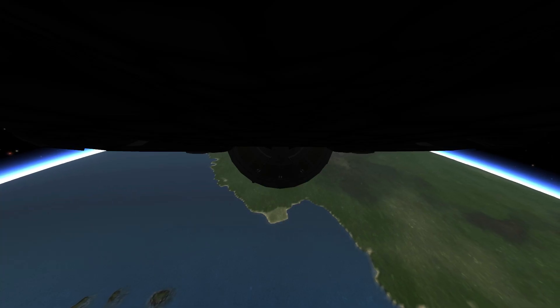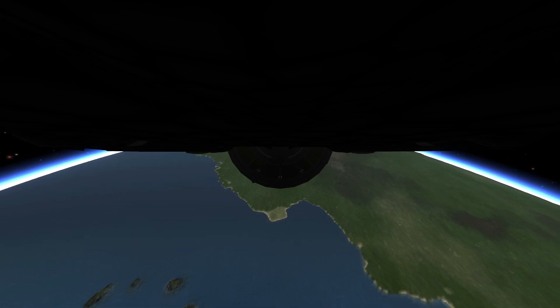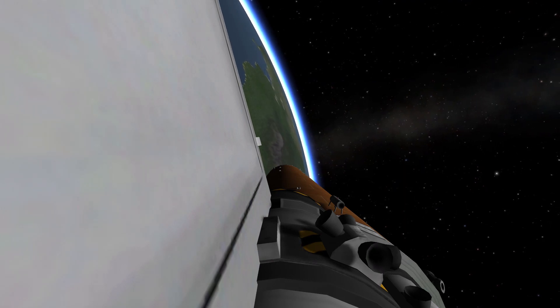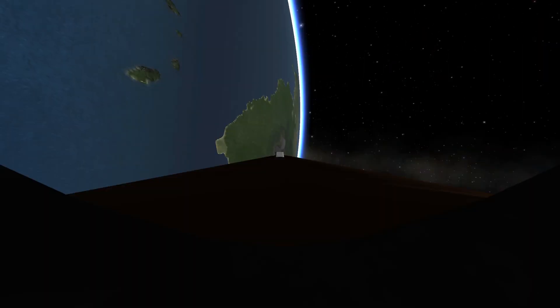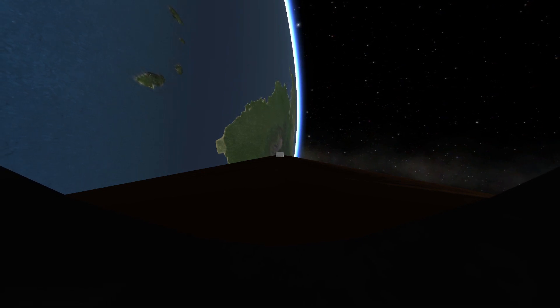The onboard guidance system has done its job of settling out any dispersions introduced at booster separation. The orbiter's now traveling 3,200 miles per hour, downrange 50 miles, altitude 37 miles. All systems in good shape. Three good hydraulic systems, auxiliary power units, and fuel cells.